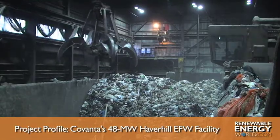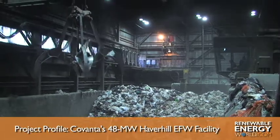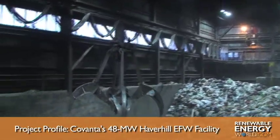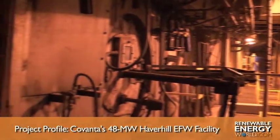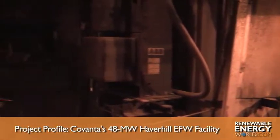Featuring two 825-ton-per-day water wall furnaces, the facility relies on a Martin reverse-reciprocating stoker combustion system to process waste for more than 20 municipalities and a number of commercial customers. The majority of Haverhill's waste comes from north of Boston and southern New Hampshire.